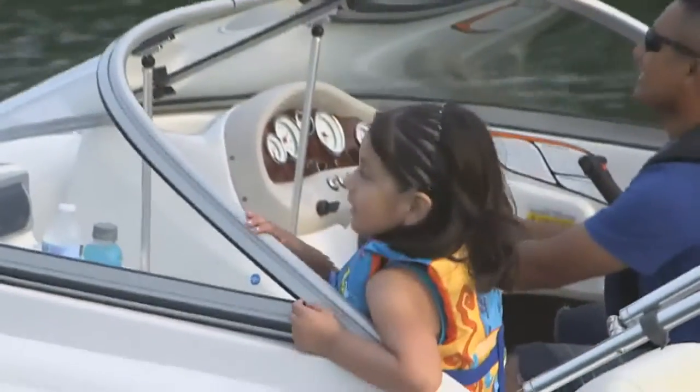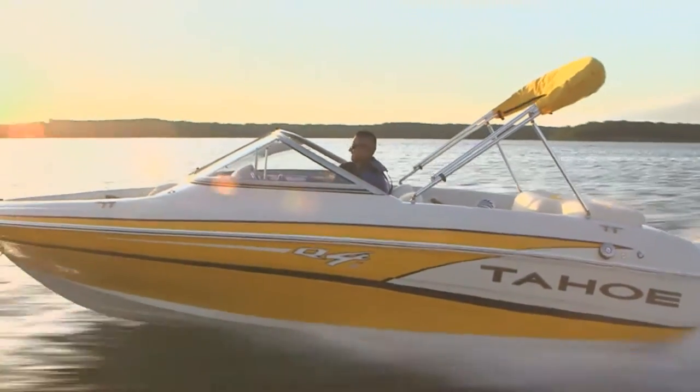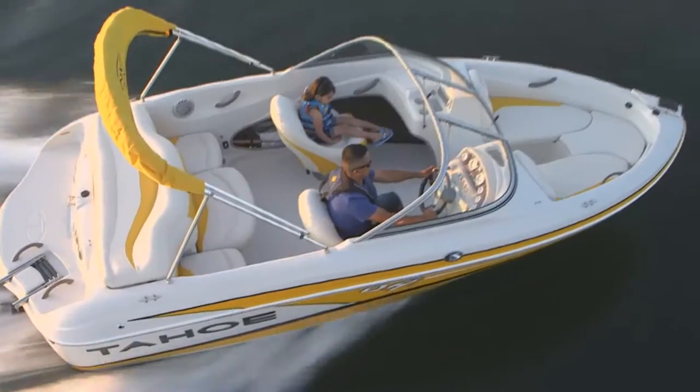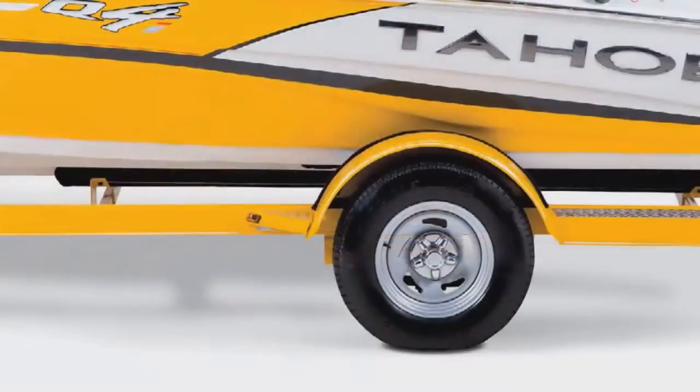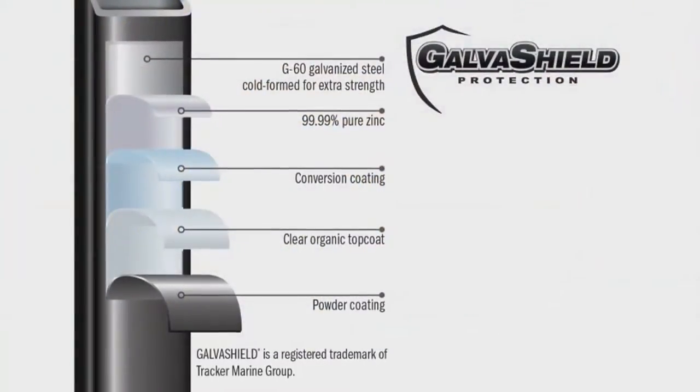No doubt about it, Tahoe is an industry pace-setter in style and good looks. Powered by a MerCruiser engine with power steering, it comes complete with its own custom color-matched trailer with GalvaShield corrosion protection.